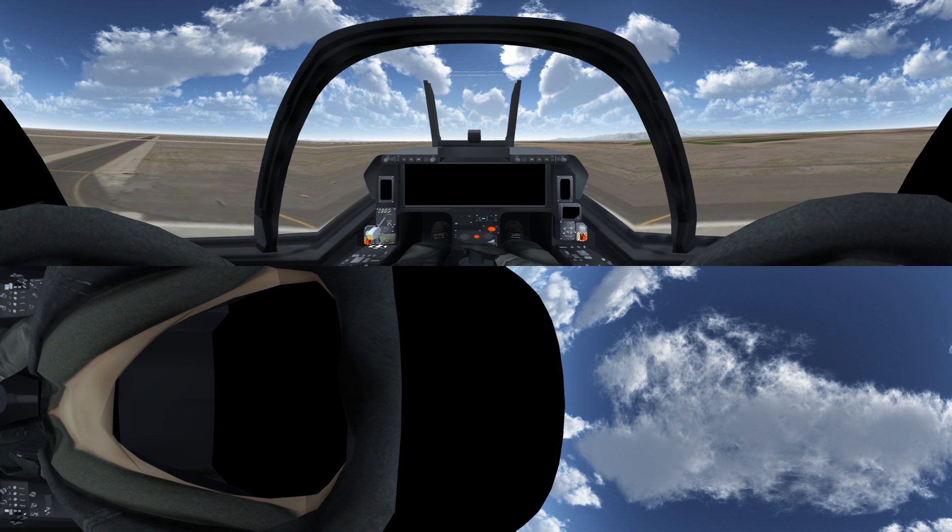Welcome, student pilot. You've just climbed aboard Raytheon's T-100 Integrated Air Training System, a fifth-generation training platform designed for today's evolving battle space.